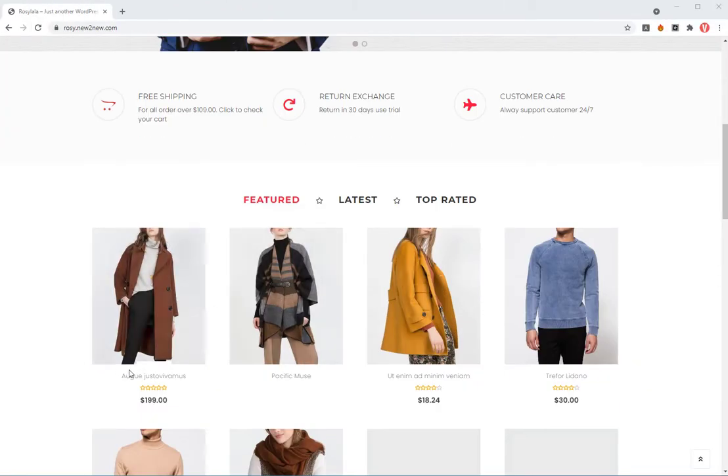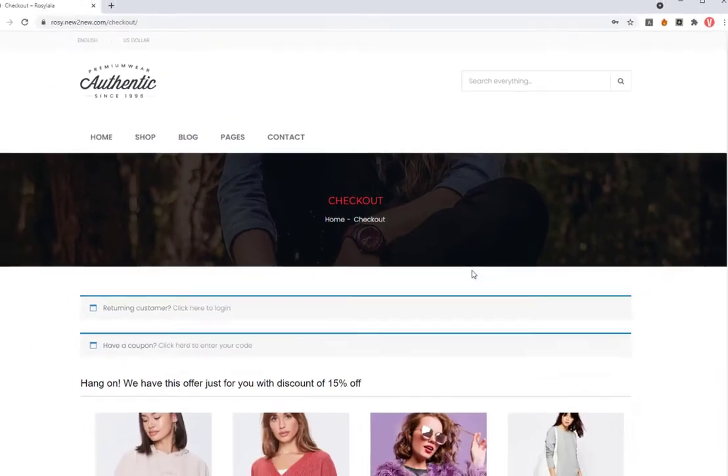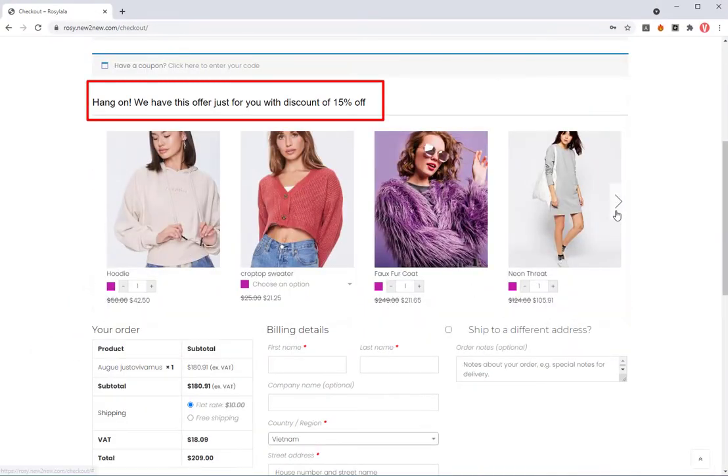Let's see what WooCommerce Checkout Funnel Plugin can do for you. It can design and display product suggestions to your customer on the checkout page with cart conditions, discount rules, and customers' conditions as you want.